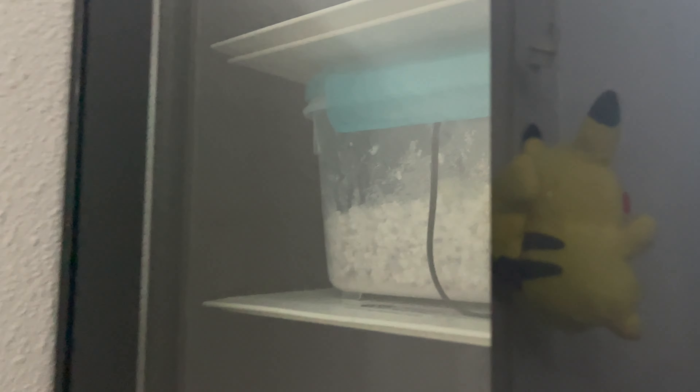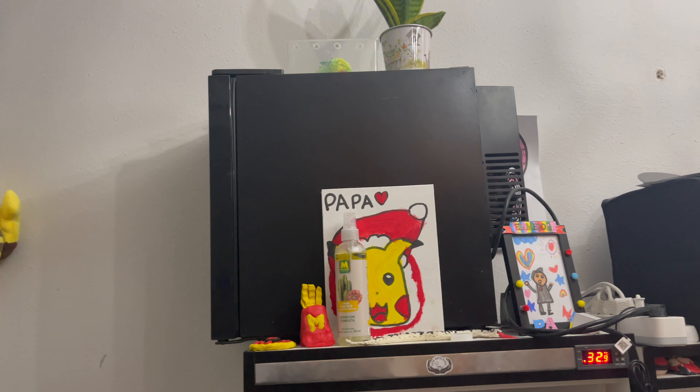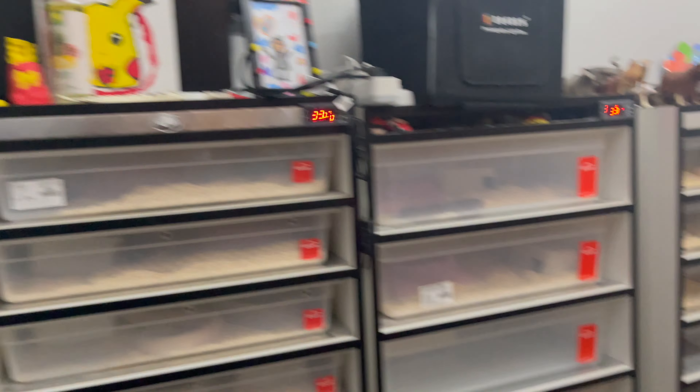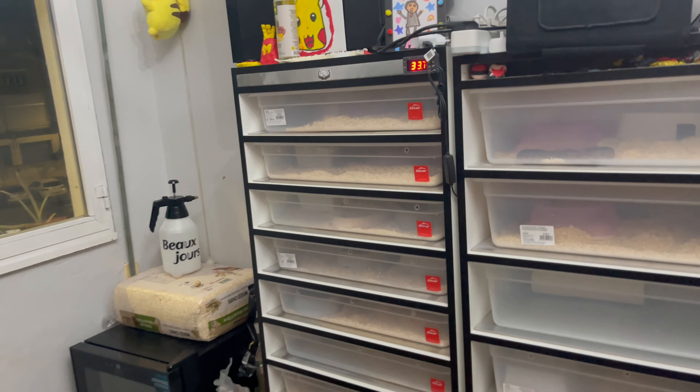They're actually in there right now. We have them incubating at 27 degrees Celsius — let me check real fast — 27.1 degrees Celsius. That's about 82 degrees Fahrenheit. We're super excited!